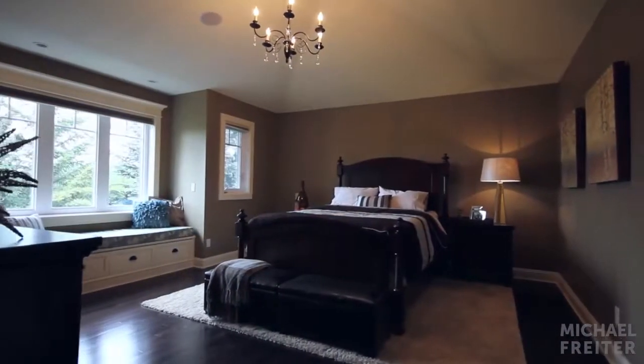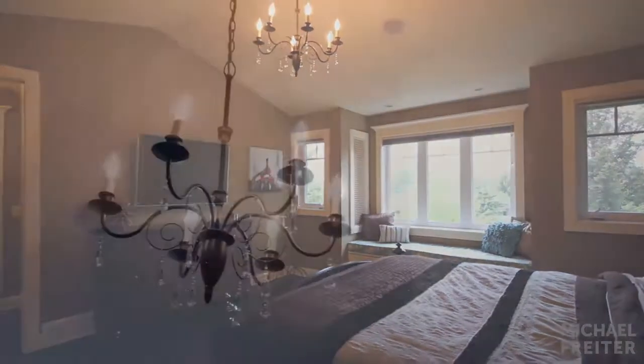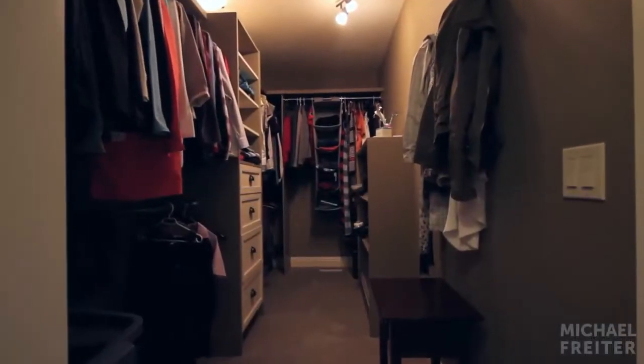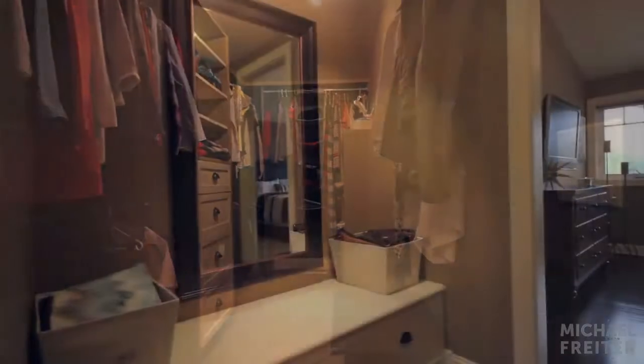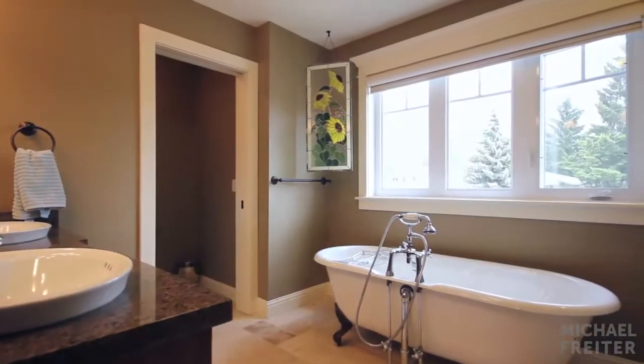Views of your backyard and the spectacular mountains can be seen from your rear-facing master bedroom. The vaulted ceiling adds to the spacious design. Store your wardrobe in the large walk-in closet. Attached is the master ensuite, tiled with natural travertine that can be electrically heated and timed.